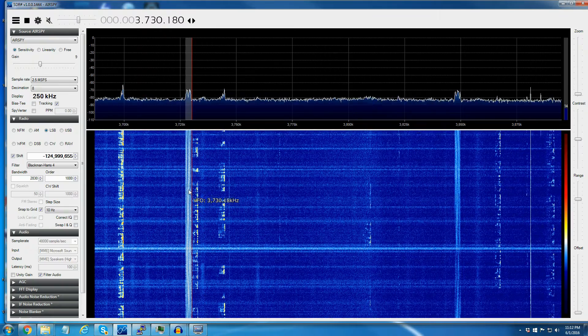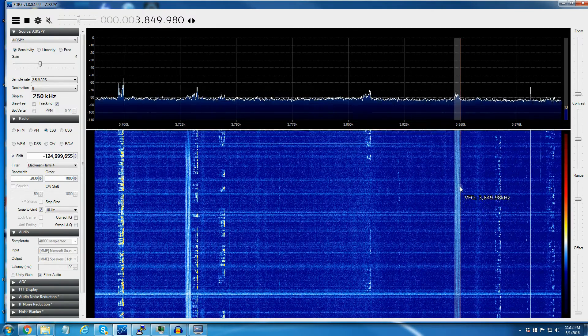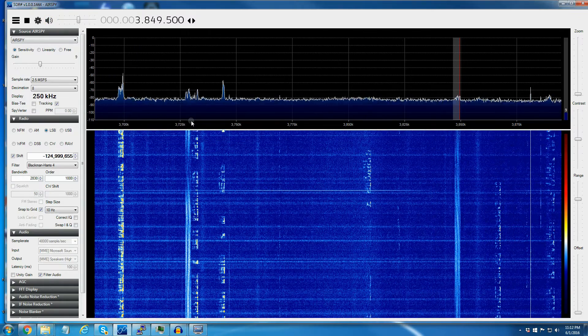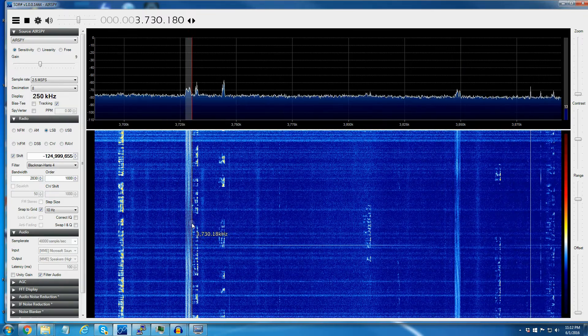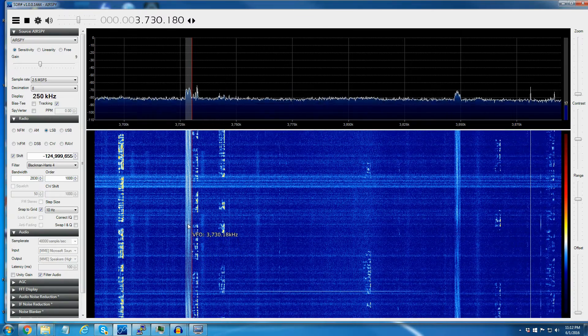It's happening at 3850, it's happening at 3730, and fairly reasonably up and down the band. The radio I'm using is an AirSpy — it's an SDR. I'm using an up-converter to bring it up 125 megahertz so that I can decode it with this unit.